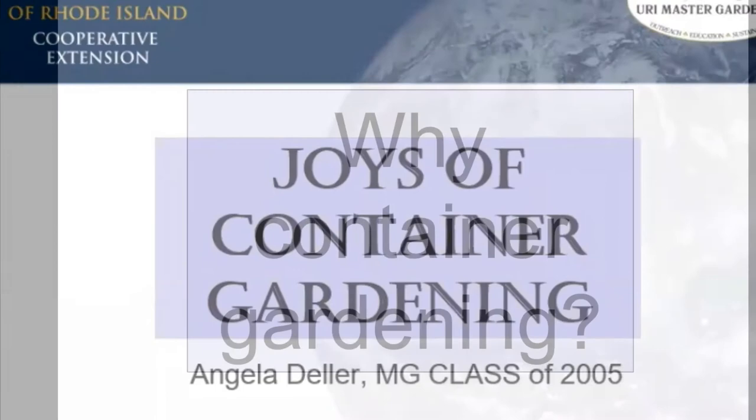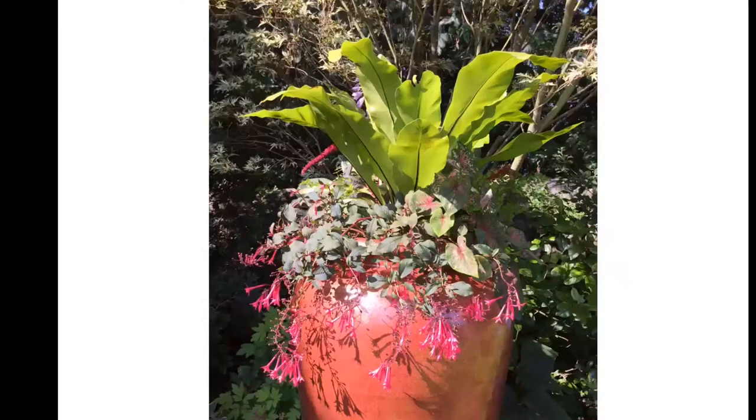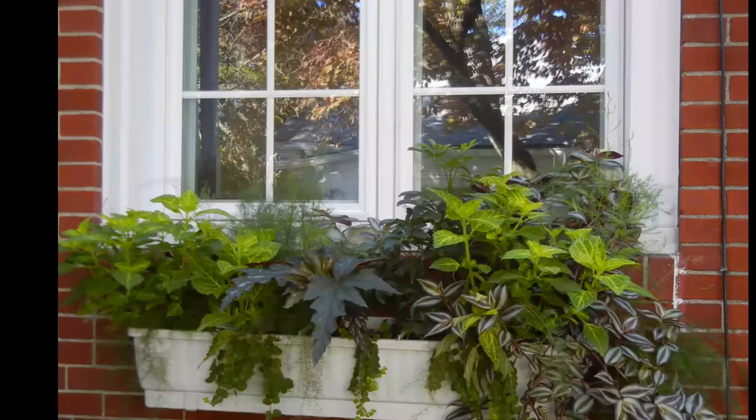Why are we doing container gardening? There are lots of reasons. One would be that you have a pretty container or a spot where you want a container to showcase something — just for aesthetic purposes. I personally love window boxes; I really think they add a lot of drama.